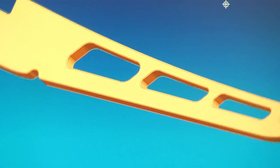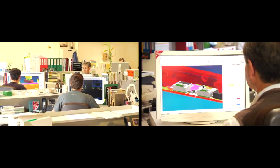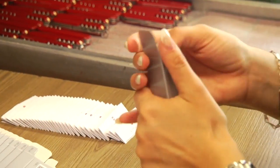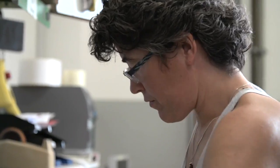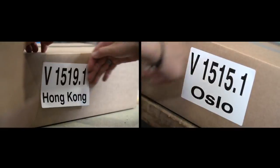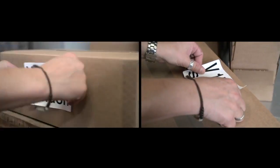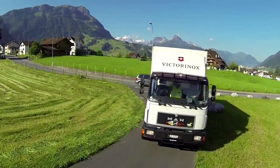In our think tank, engineers design the knives of tomorrow — innovative applications for future markets. After the final inspection, the knives are securely packed and begin their journey. We now ship our knives to over 120 countries. The Swiss-made label is recognised worldwide and associated with high quality.